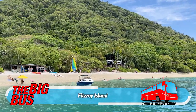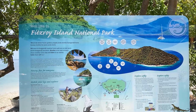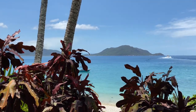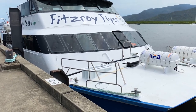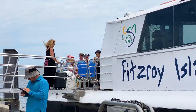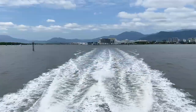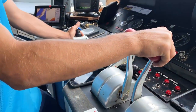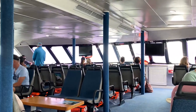The city of Cairns has no shortage of amazing natural landscapes within easy reach, but Fitzroy Island has to be one of the most beautiful and one of the easiest to access, thanks to the Fitzroy Flyer which departs from the Cairns Marlin Marina. The crossing to the island takes just 45 minutes.